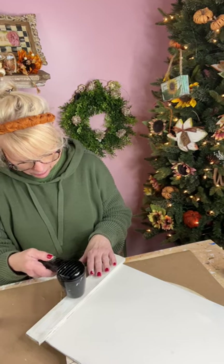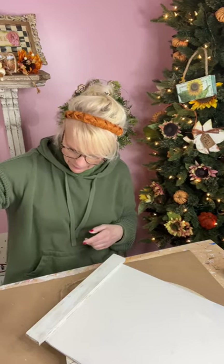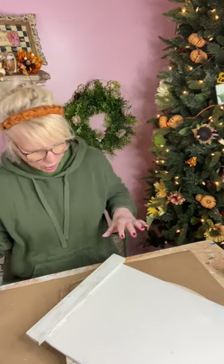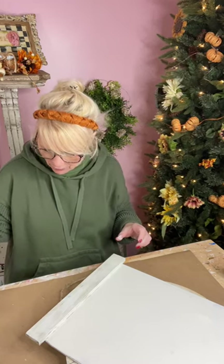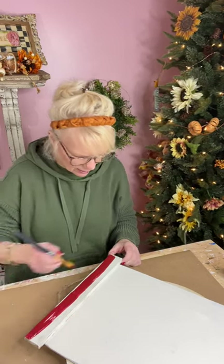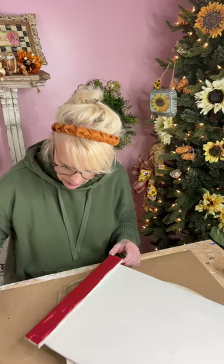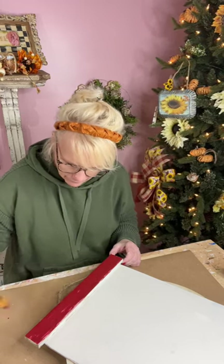Alright, so now we're using Apple Barrel Tuscan Red. Let's put some down. Now wait till you see — this is a very, very vintage-y red. Now you kind of want to go in one stroke. You don't want to push it back and forth because you're going to be pushing your glue around. So if you can get enough on your brush and do it in just one stroke, just like that. You don't want to move your glue around because that will take away some of your crackling.